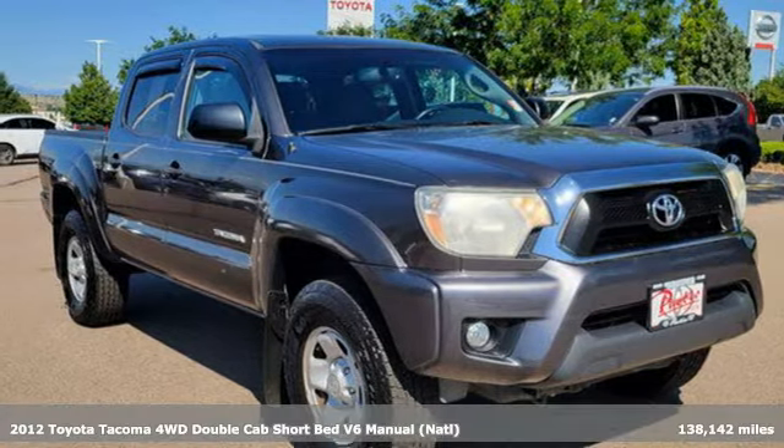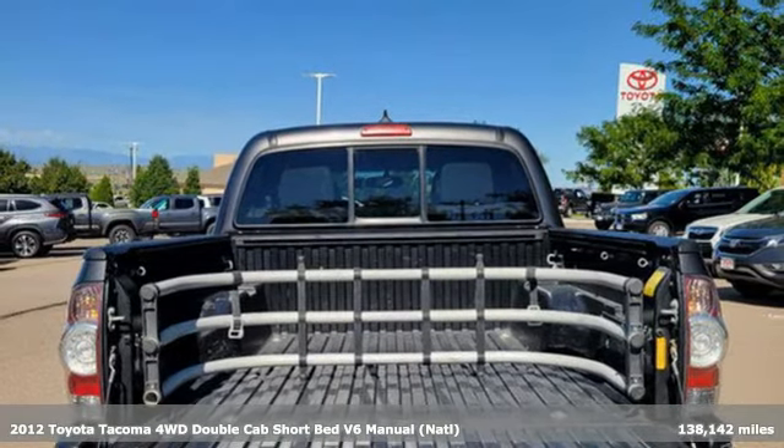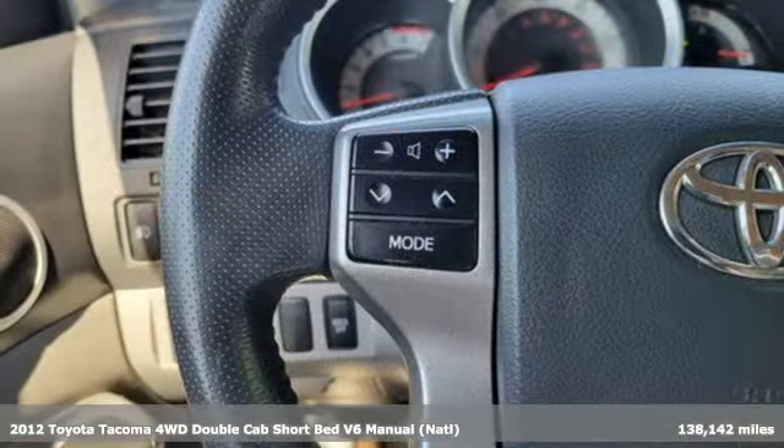Here's a 2012 Toyota Tacoma. With its bold looks and tech to match any adventure, this off-road icon is ready to rock.